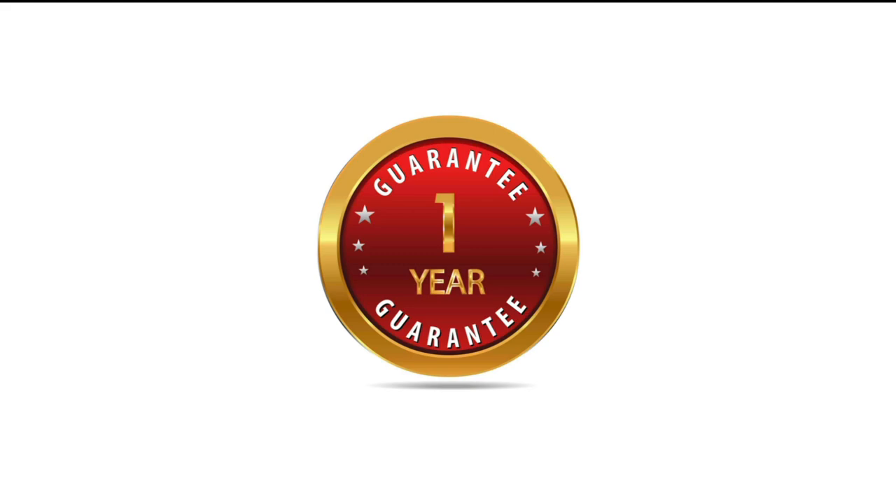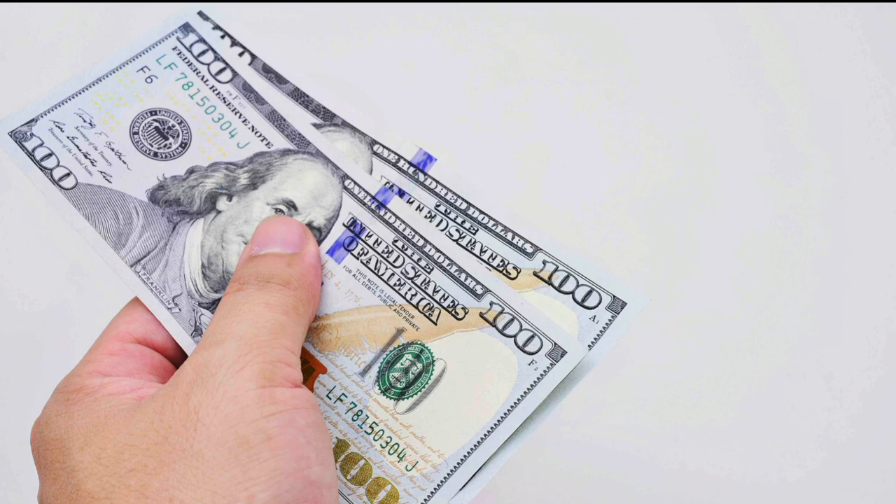We're so confident this will work for you and will be the best fishing investment you've ever made, that we have an unheard-of 365-day 100% money-back guarantee. If you're not thrilled for any reason at any time in the first year, we'll give you all your money back, no questions asked. In fact, we're going to take it one step further with a double your money-back guarantee: if you stick with it a full year and at the end don't believe it was the best fishing investment you've ever made and that you saved hundreds if not thousands of dollars, we'll give you your money back plus an extra $100 for wasting your time. We've literally taken all the risk off the table.